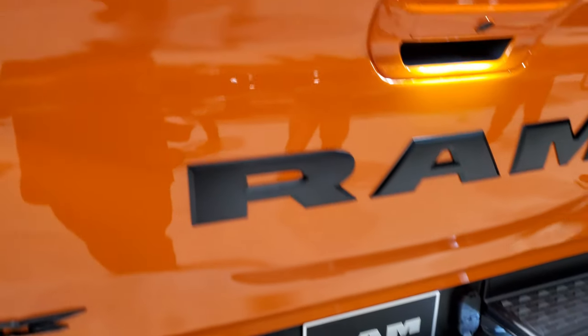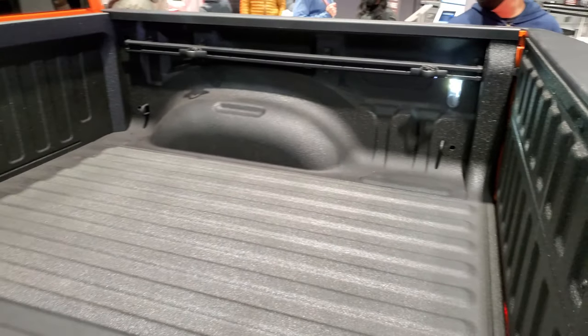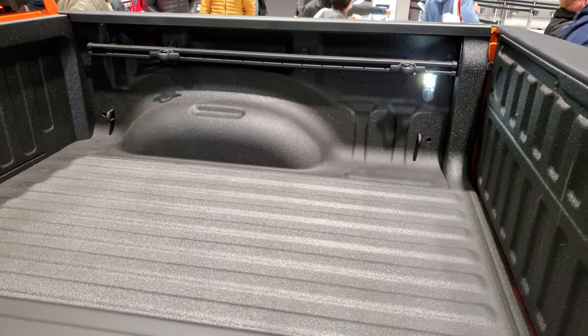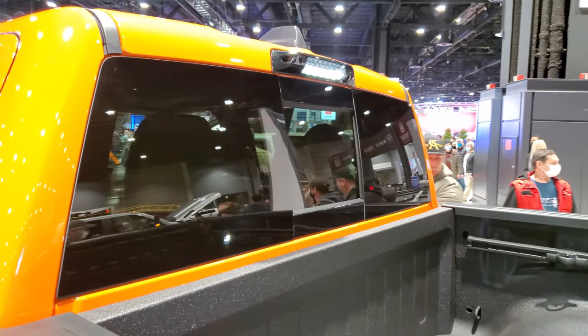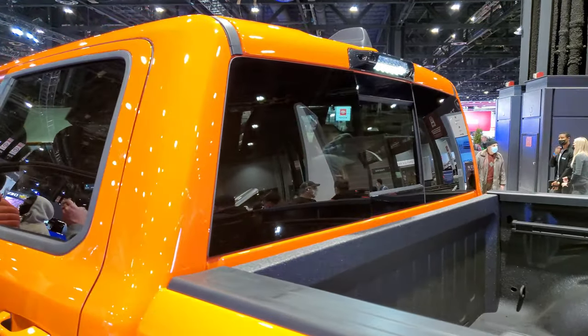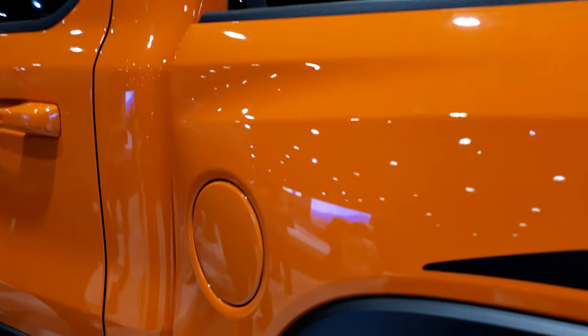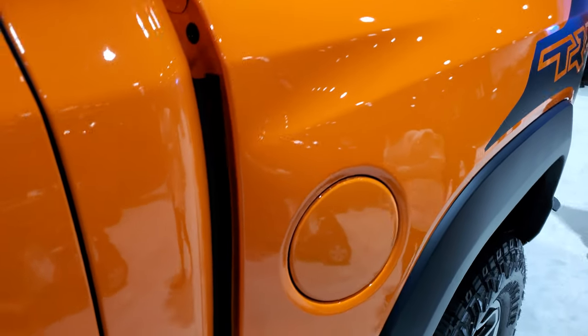This has the full tow package, of course. Spray-in bed liner, LED bed lighting, and the bed rail storage system with tie-down cleats. You get the LED lights up there, and I'm sure this one probably has the backup camera. Notice that these rear bed sides are flared out a little bit.